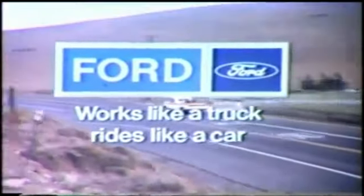Oh, Mom! See your Ford dealer for a pickup — works like a truck, rides like a car.